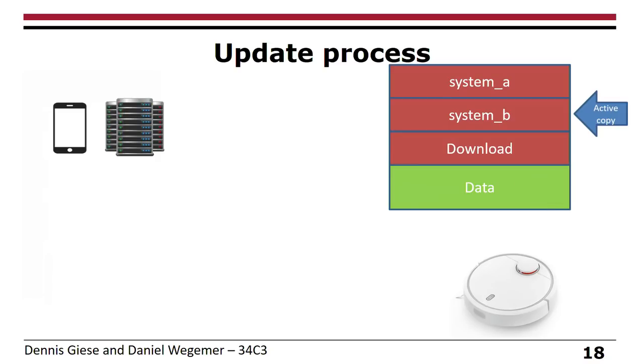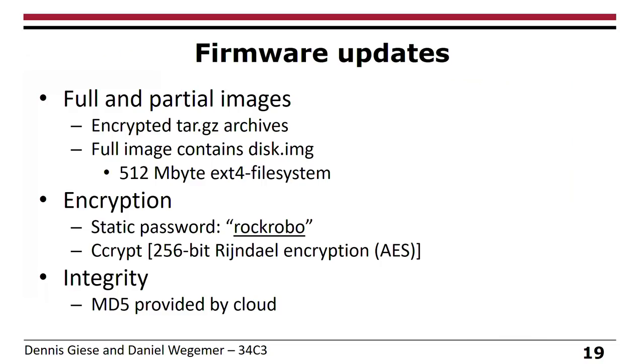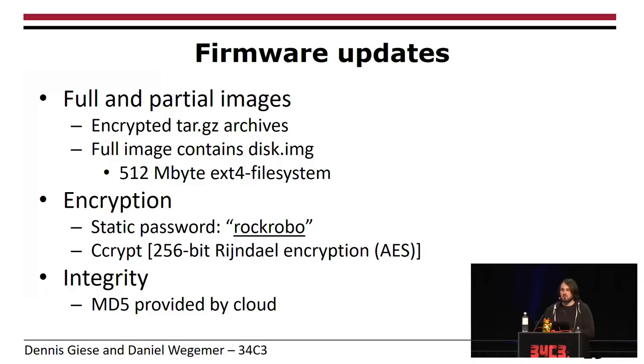There are two kinds of firmware updates: full and partial. They encrypt tar archives — the full image contains the disk image with the complete Linux filesystem. The encryption password was not very creative: it's 'RockRobo'. Interestingly, sound files downloadable to the vacuum use a more complex password, meaning they protect the sound files better than the firmware. The firmware update is encrypted with AES using a standard Linux tool, and integrity is protected by the MD5 transmitted via the encrypted cloud channel.